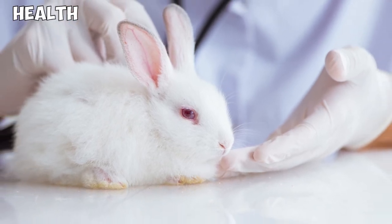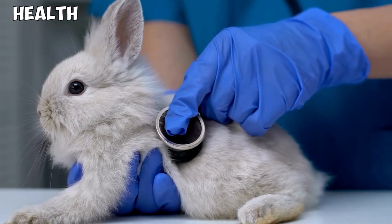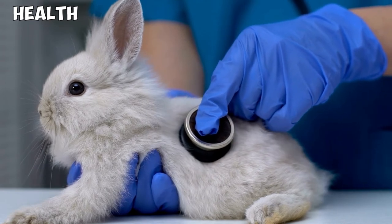GI stasis, which is common among rabbits, is also a concern you should watch out for. You can prevent significant health issues from developing by making sure you buy from a reputable breeder and also scheduling regular health checkups.